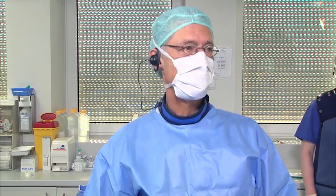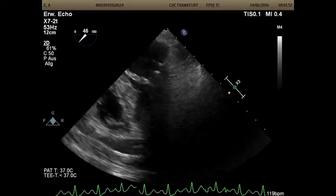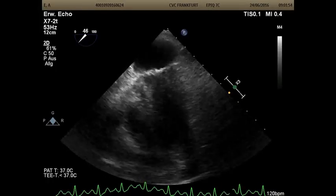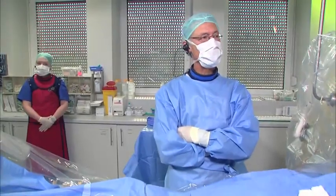We just introduced the TEE probe. Laura is doing the echo. The first thing we look for when we do LA closure is to look for thrombi in the left atrial appendage, because if there's anything in there, then we should certainly stop. Laura, can you show us what you see on echo there?